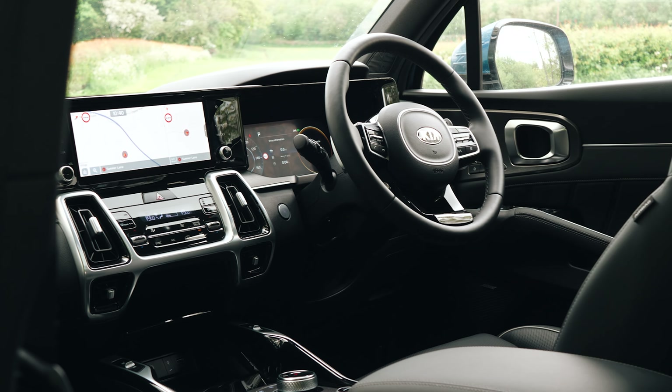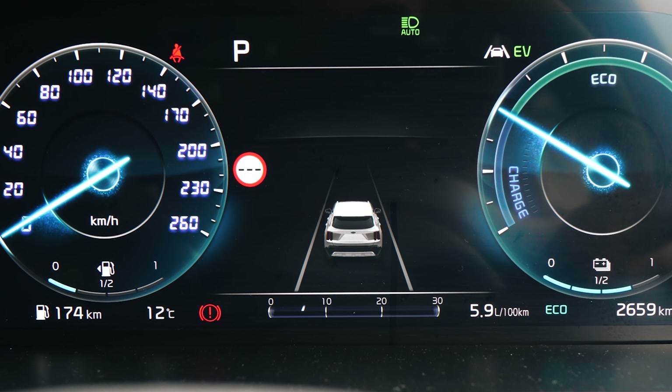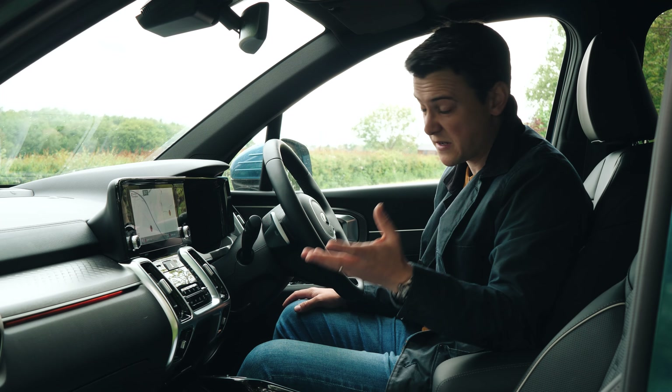Kit-wise, the Sorento in this top-of-the-range grade 4 trim is kitted up to the eyeballs. There's this 10-inch touchscreen, which works in tandem with a 12-inch instrument cluster behind the steering wheel. It's got sat-nav, wireless phone charging, leather seats, heated seats — it's got everything basically.